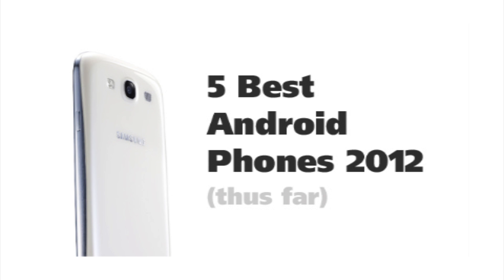Welcome to another edition of Android Tap Android App Reviews. I'm your host Antonio Wells and today we're looking at the five best Android phones of 2012 so far. This is our semi-annual list and we're pulling out the cream of the crop, the best of the best — all of those phones sold between January 2012 and June 2012, mostly US-based.